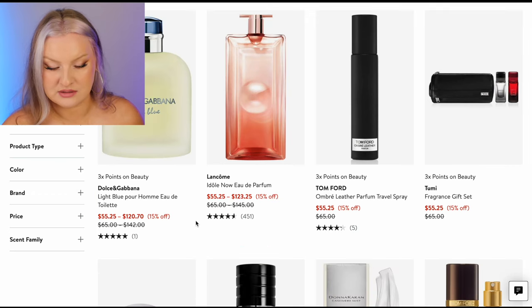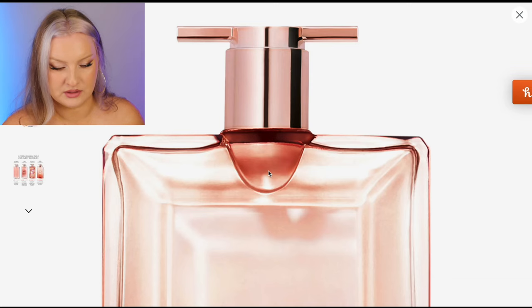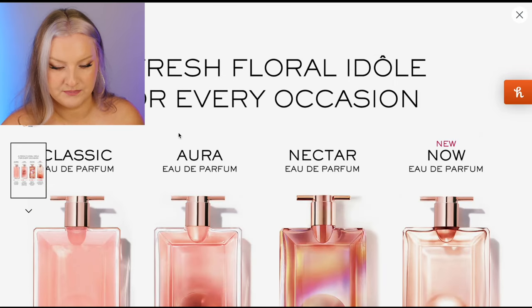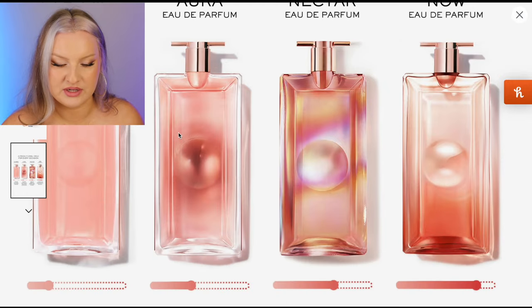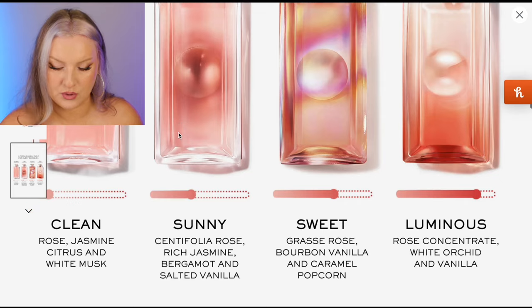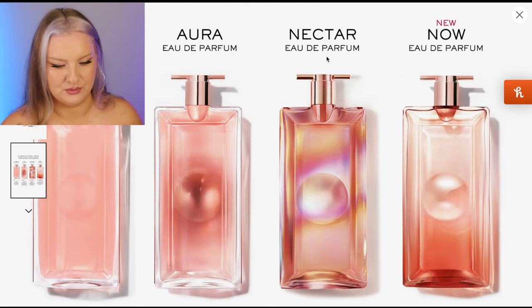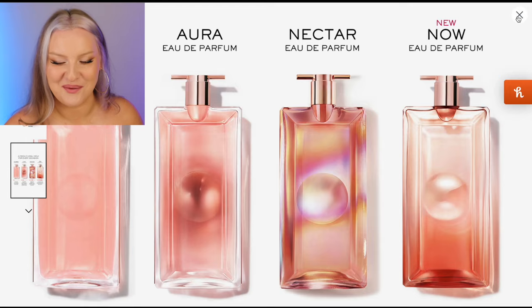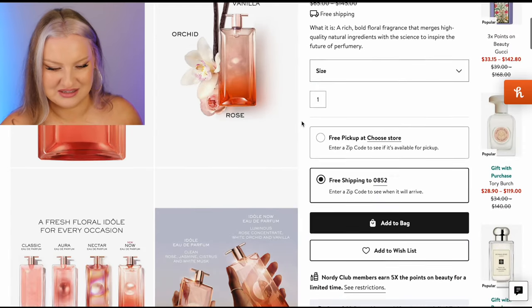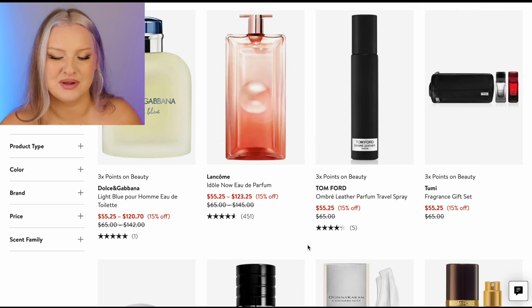Dolce & Gabbana Light Blue — that's the men's one. Edole EDP — we've got a chart here. A fresh floral Edole for every occasion: Classic, Aura, Nectar, and Now. Rose Concentrate, White Orchid, and Vanilla. Rose Bourbon Vanilla and Caramel Popcorn. I want the Nectar one. If you guys like it and think I would like it, let me know — just based on the notes I'm not sold.